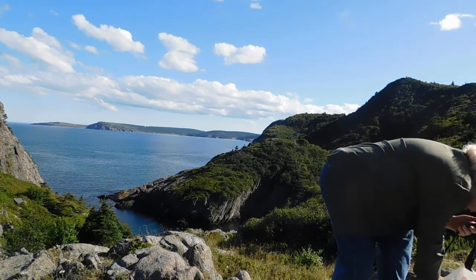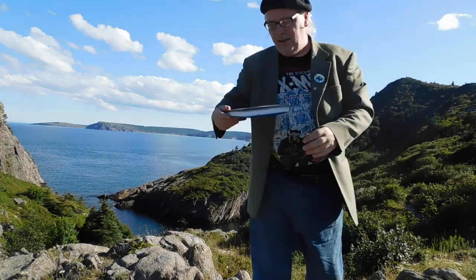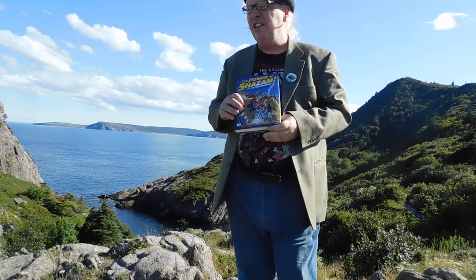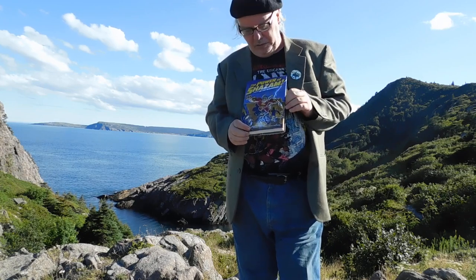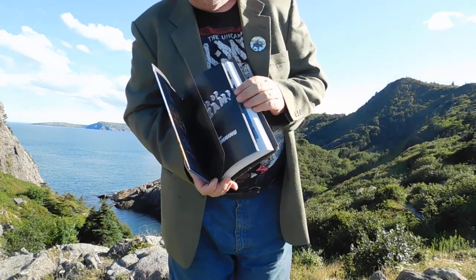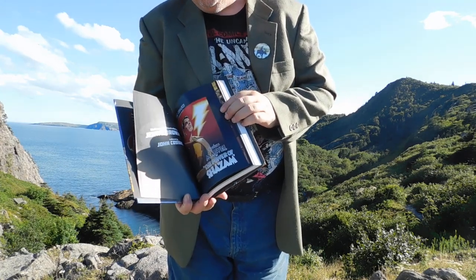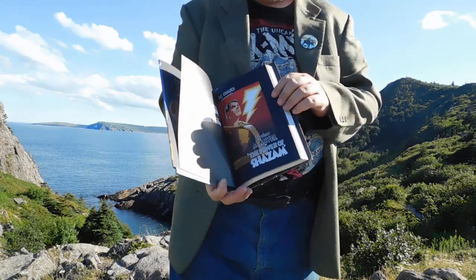Gotta be careful I don't fall to my death! Next, we have The Power of Shazam — this is the Jerry Ordway book. This includes the graphic novel, The Power of Shazam, which is him really by himself. Everything written and illustrated by Jerry Ordway, lettered by John Costanza.